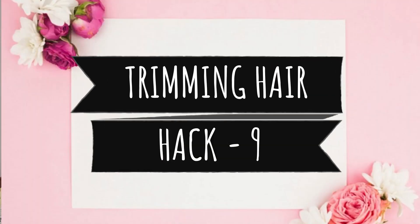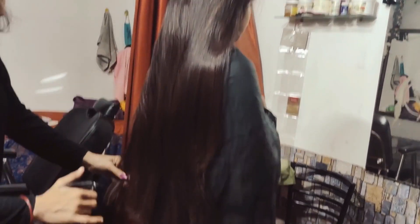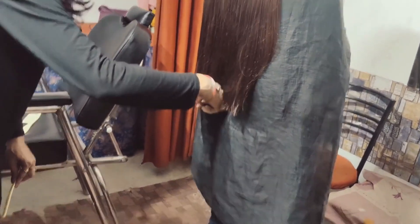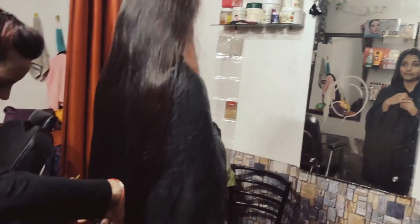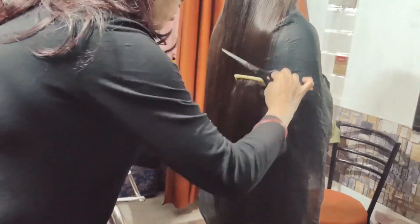Hack number 9 is trimming your hair. You might say you're already dealing with hair fall and want growth, so why trim? But it is necessary. We think our hair will grow if we don't cut it, but because hair gets so dry in winter, it's important to trim. When dry and split ends are cut off, they won't continue to damage the rest of the hair. I make sure to trim in November or December. Even a few inches makes hair look healthier and shinier.